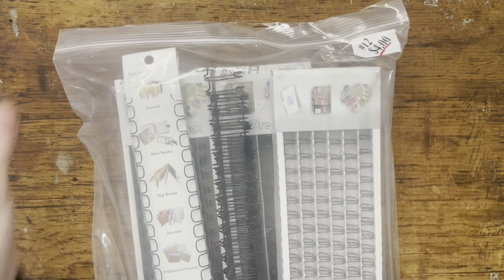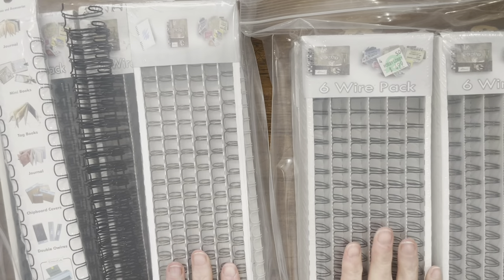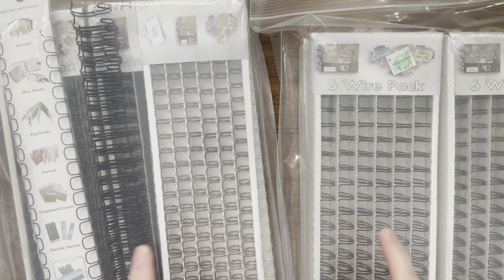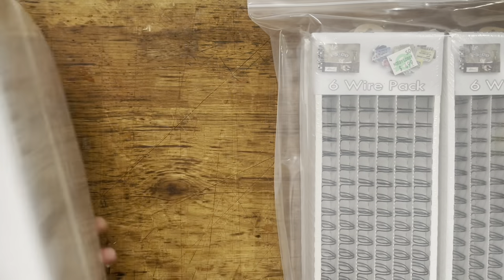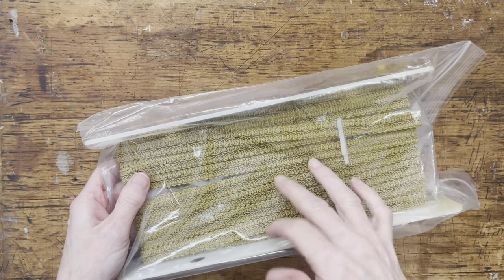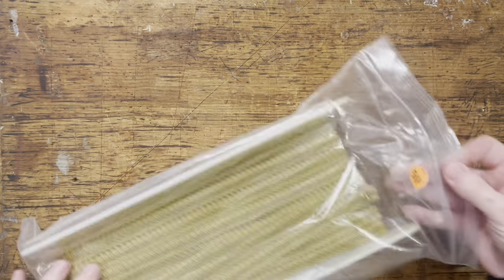I did pick up some of these. They had this whole bag for $4 - I picked up two of them, there were more. I have some of the bigger wires but I don't have very many of the little wires, so that's what most of these bags are. There was also this trim - it's not ribbon, it's trim - and it was just $0.50. I love that color.